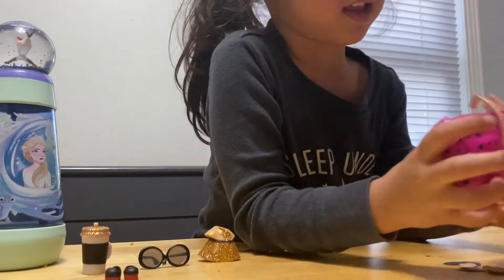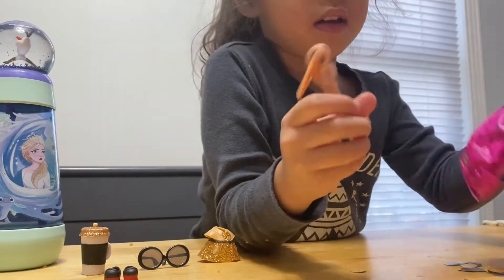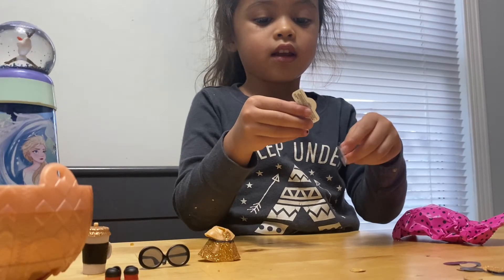We have handles, which will attach to the sphere and make it a holder, like a bag, for Aria to use to carry her LOL. The next thing to come out of the sphere is a finger tattoo.